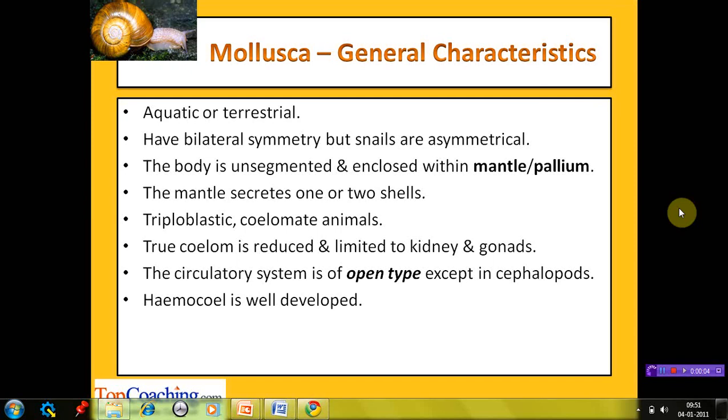The members of this phylum, known as molluscs, may be aquatic or terrestrial in habitat. They generally exhibit bilateral symmetry except snails, which are asymmetrical. The body is unsegmented and enclosed within a fold of skin known as the mantle or pallium. The mantle secretes one or two shells, which may be external or internal. They are triploblastic, coelomate animals, but the true coelom is reduced and limited to the kidney and gonads. The circulatory system is of open type except in cephalopods.